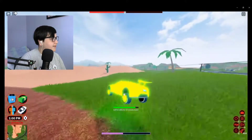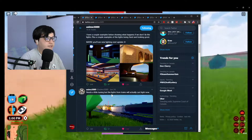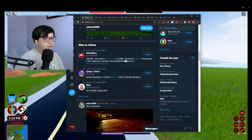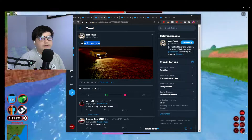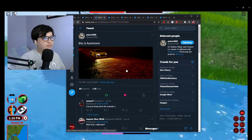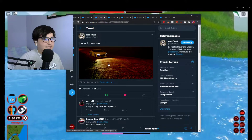So if we come over here to Jailbreak - Asimo's Twitter - he has been tweeting a bunch of stuff on his page. We're going to be checking some of that stuff out. So if we come over here to the first tweet, there is new lighting coming to Jailbreak. It's not all though. We're going to be taking a look at some of the new updates that are coming.